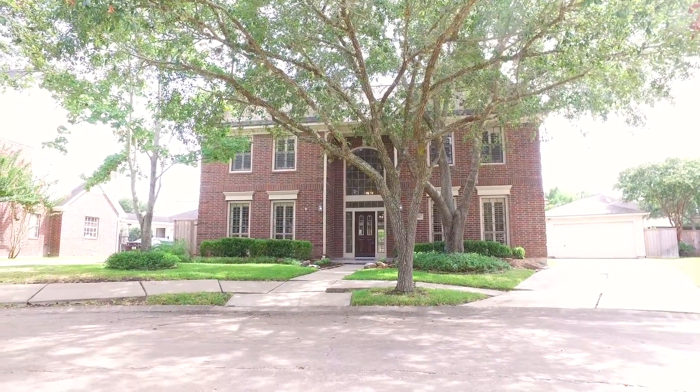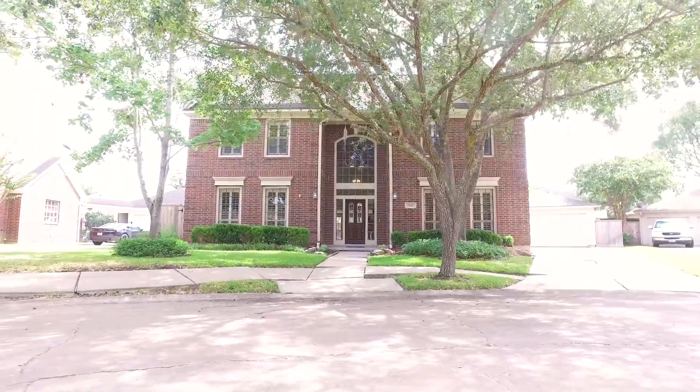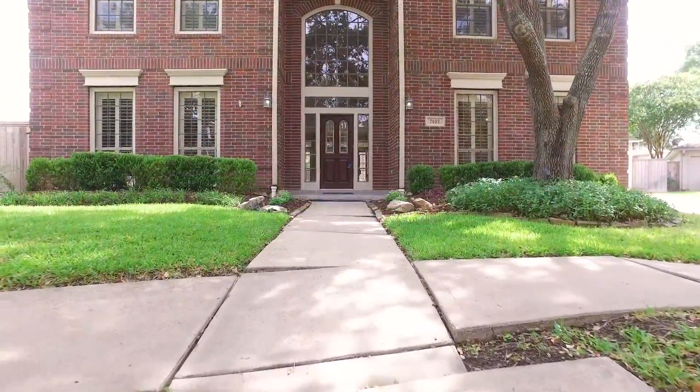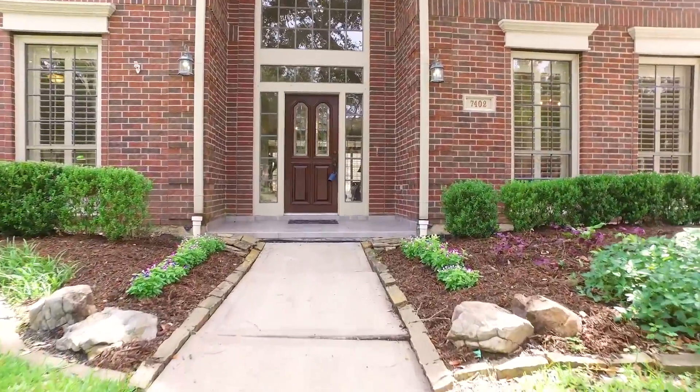Welcome to the virtual tour of your next home in Sugar Land, Texas. Built in 1992, this two-story home is magnificent. The lot size is just shy of 9,000 square feet. This two-story home has a two-car garage. Please allow me to take you on a tour of the inside.